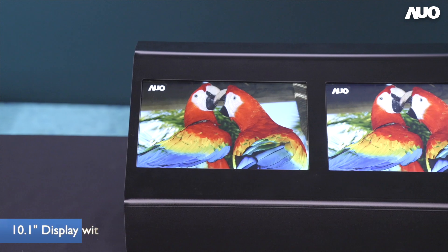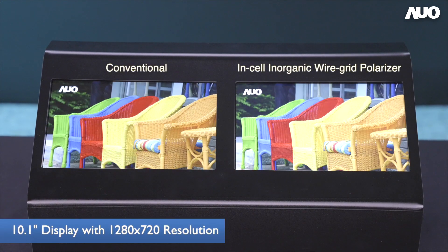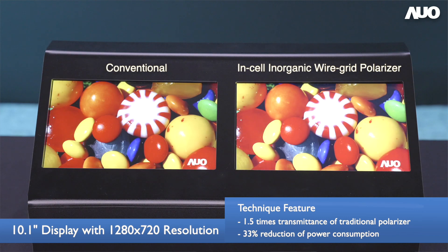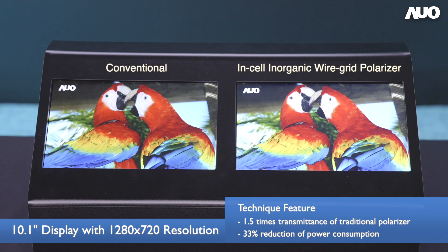The display panel on exhibit is 10.1 inch with a 1280 by 720 resolution. This in-cell wire grid polarizer is used as the bottom polarizer to increase transmittance by 1.5 times compared to a traditional polarizer through the light harvesting mechanism, and reduce power consumption by 33%.